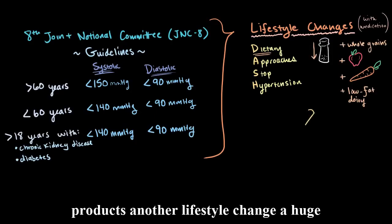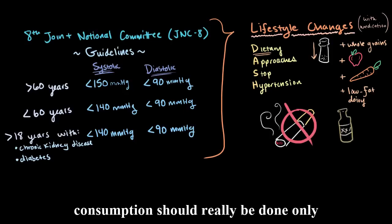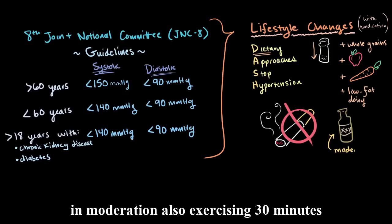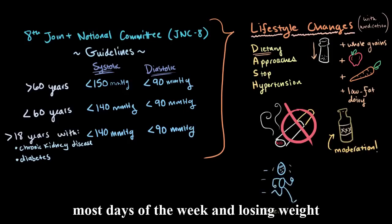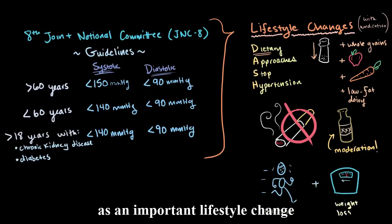Another lifestyle change — a huge one — is to quit smoking. Along the same lines, alcohol consumption should really be done only in moderation. Also, exercising 30 minutes most days of the week and losing weight if already obese is generally suggested as an important lifestyle change.